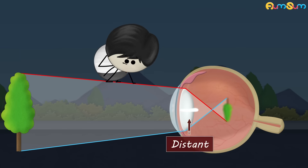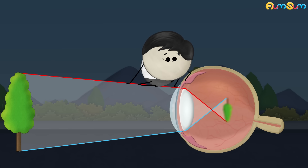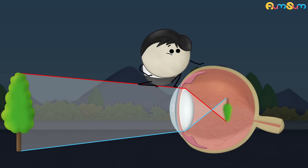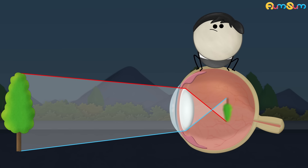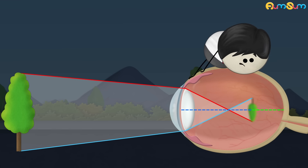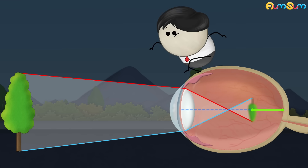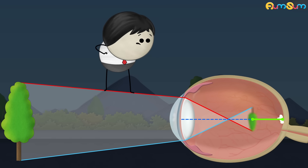To focus the image of a distant object on the retina, our eye lens becomes thin. However, in people with myopia, the lens cannot become adequately thin, thus forming the image before the retina and making it difficult to see. Moreover, when the eyeball is elongated more than normal, the distance between the lens and the retina increases, resulting in the formation of the image before the retina, thus causing difficulty in seeing distant objects.